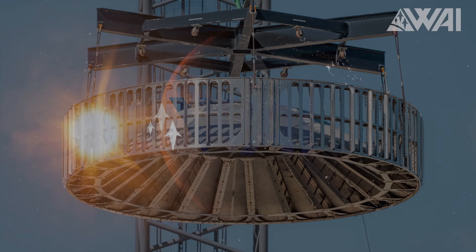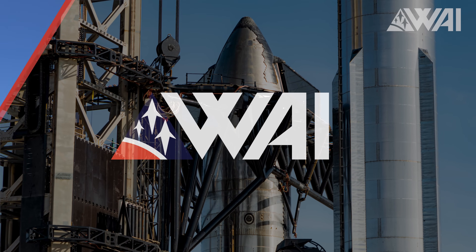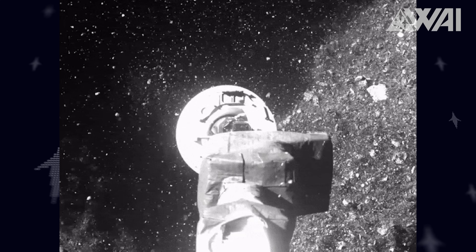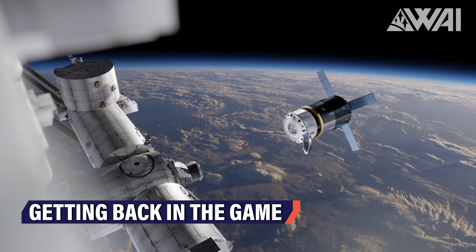It's back! The second orbital Starship is fixed. Is this the launch license? NASA recovers samples from an asteroid, and Rocket Factory Augsburg wants to revolutionize the European space market! My name is Felix. Welcome to What About It? Let's dive right in!